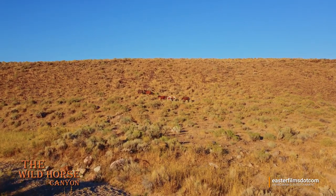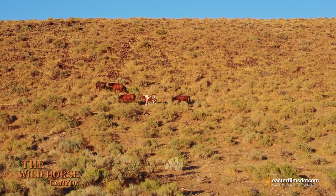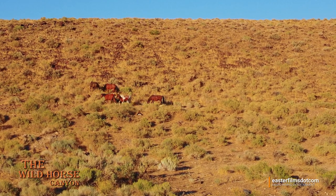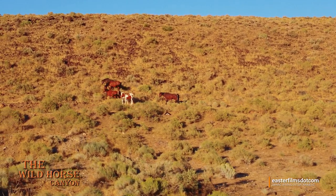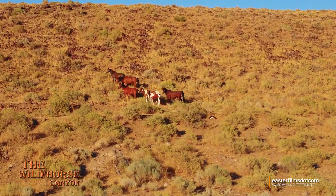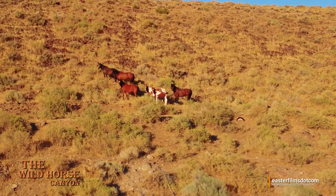Check out this handsome little early spring pinto colt with his incredibly gorgeous pinto mama and proud sorrel papa. Buckle up and enjoy the ride. The sun is setting and this picture is gorgeous. Look at this.